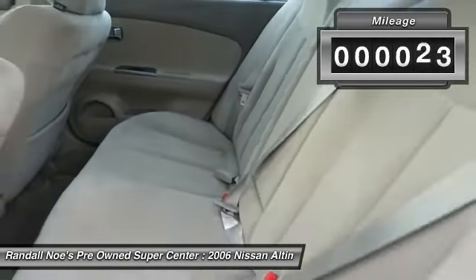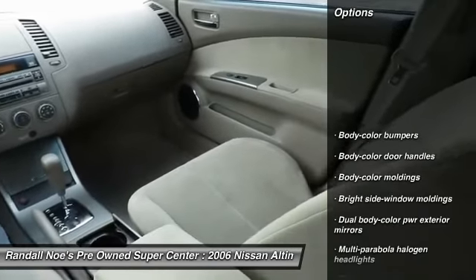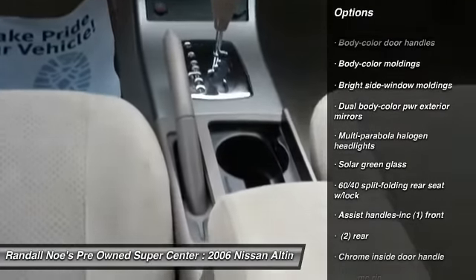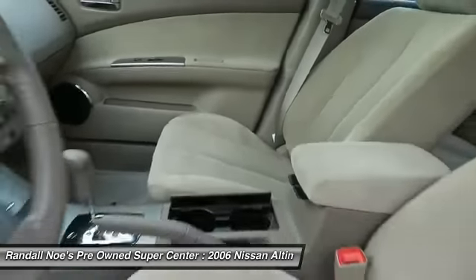This vehicle has less than 135,000 miles. Here are some of this vehicle's great options: four-speed automatic transmission with overdrive, cruise control, FWD, 60-40 split rear bench seat, child safety rear door locks, overhead console, tachometer, carpeting, airbags, and tilt steering wheel.